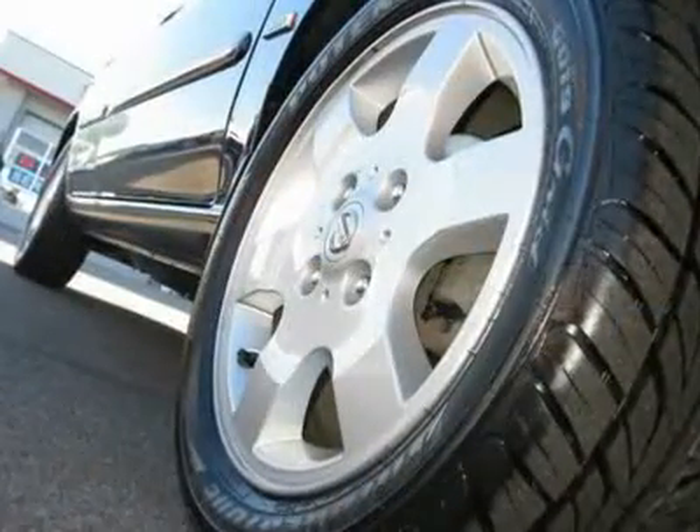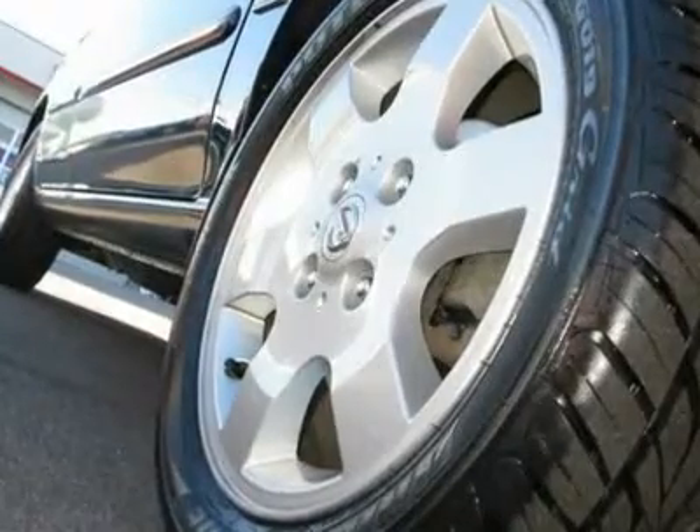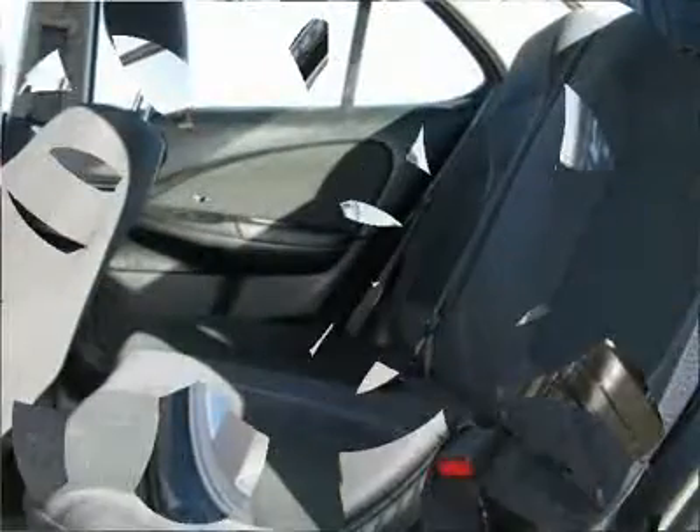Power driver mirror, power passenger mirror, privacy glass, intermittent wipers, variable speed intermittent wipers, bucket seats, cloth seats, pass-through rear seat, and second row bench seat.